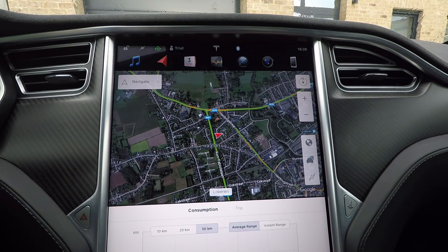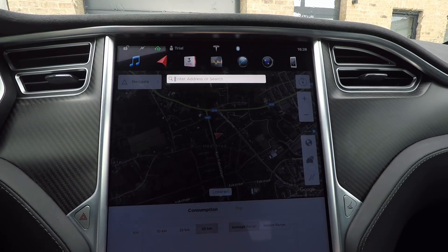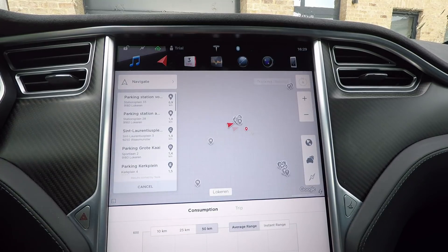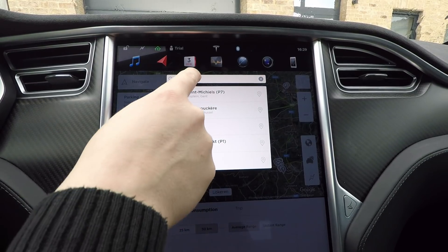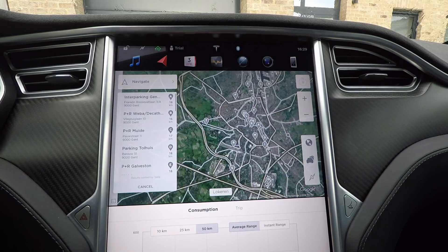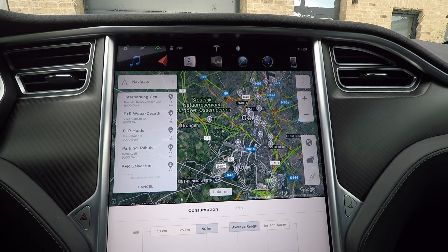For example, I'm here in Leuven right now, which is my hometown, and if I want to find a parking spot I can just go to navigate, enter 'parking', hit the enter button, and I get all the parking spaces in the area. I can also enter 'parking near Ghent' and it will search for parking spaces near Ghent.